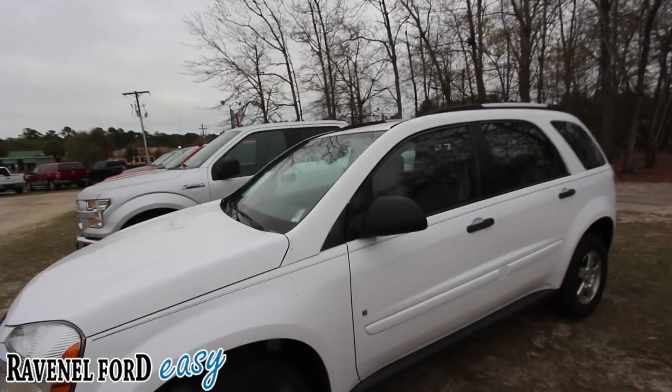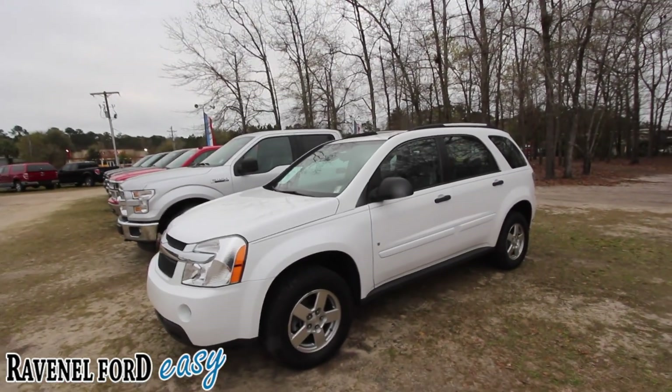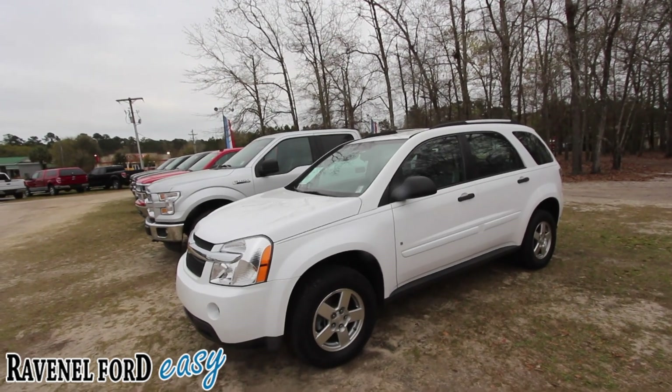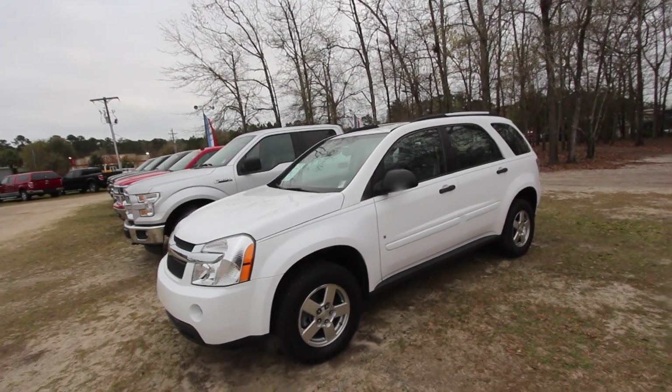If you're interested in buying this one, give us a call, send us an email, visit us online at ravenelford.com. It's tax season — we'd love to sell you this today and send you home with a smile. Remember, no dealer admin fees, no dock fees of any kind. Ravenel Ford — car buying made easy. No aspirin needed at all, I can promise you that.